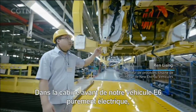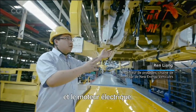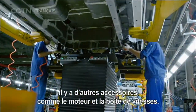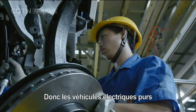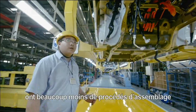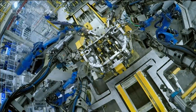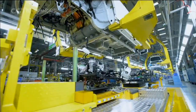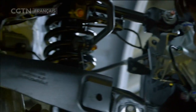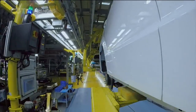Sur les véhicules électriques précédents, la puissance des voitures électriques reposait uniquement sur l'alimentation primaire et la batterie. La fabrication de véhicules à nouvelle énergie change le concept traditionnel de l'automobile. Avec des composants hautement intégrés, la modularité devient une tendance.